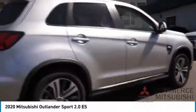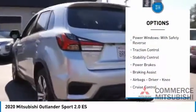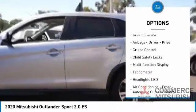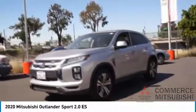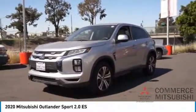In comfortable surroundings with a host of welcome features, here are some of this vehicle's great options: power windows with safety reverse, traction control, stability control, power brakes, braking assist, airbags, driver knee airbag, cruise control, child safety locks, multifunction display, and tachometer. Searching for a dependable vehicle that looks great too? You found it — so stop in today.